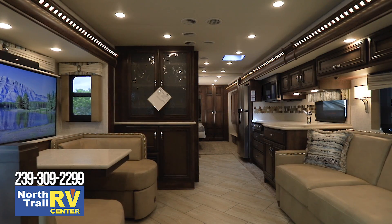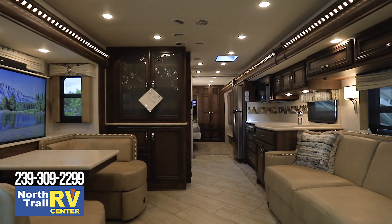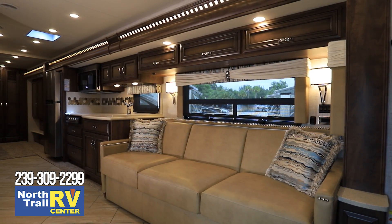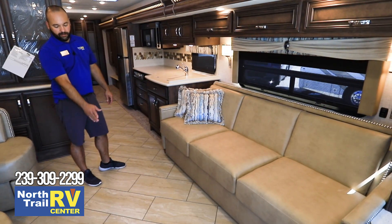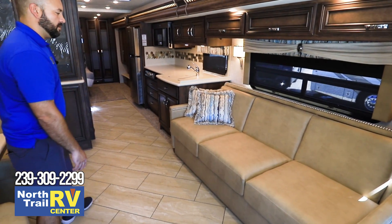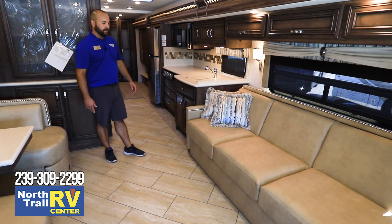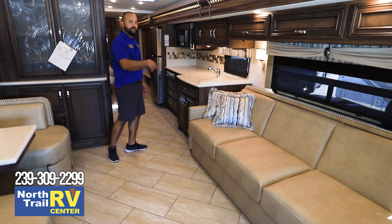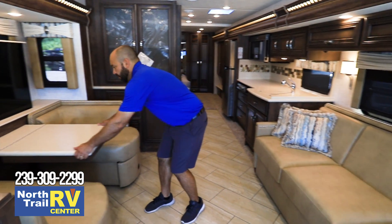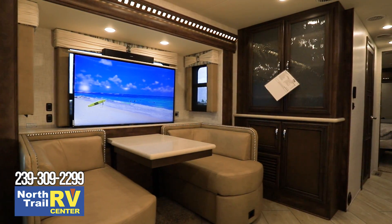Now we're inside the all-new 2021 Baystar 3408. This one has the Calypso interior and comes equipped with a queen-size sleeper sofa. The sofa bed actually extends out, giving you space to walk by even if someone is sleeping there — and you sleep north-south on it, which is really convenient. There's a little extension here as well, and your TV is on a televator so it goes away.